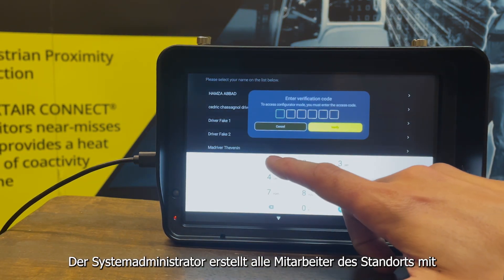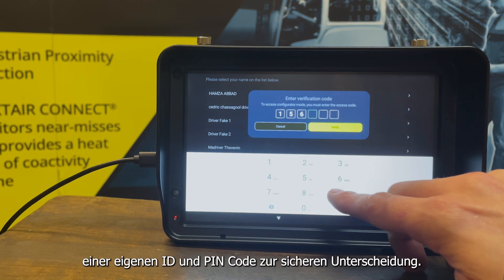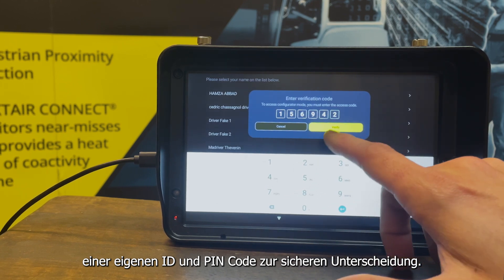The system administrator will create all collaborators on each site, identifying each employee with a unique pin code.